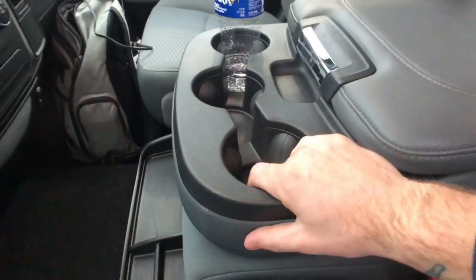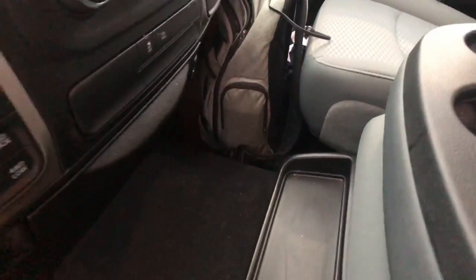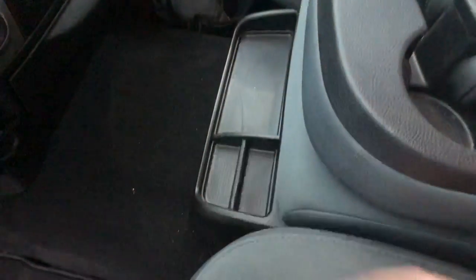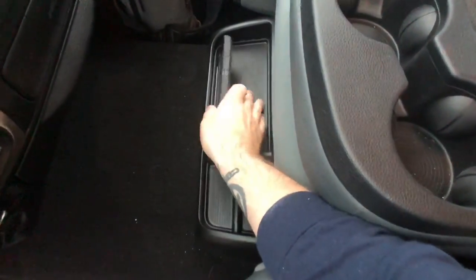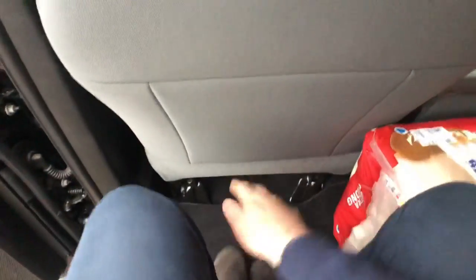There are three cup holders up front, and the center section goes up if you want a bench seat or extra storage. There's a 12-volt charger and a USB port on that side as well. There's a little rubber-lined storage spot where you can toss your phone and it doesn't slide anywhere because it's rubber on rubber - pretty cool.